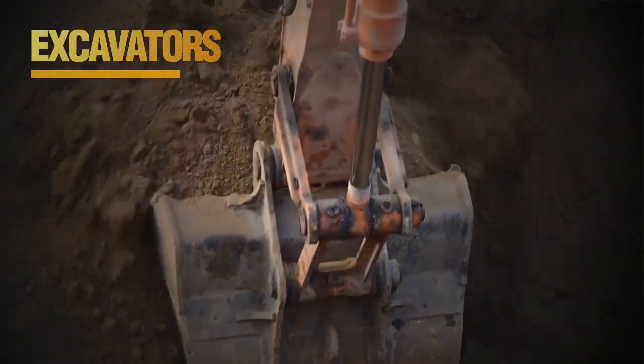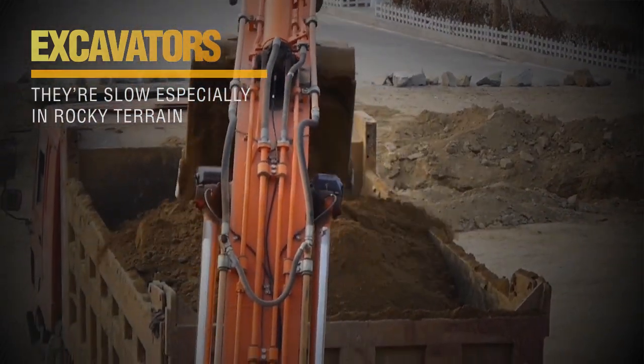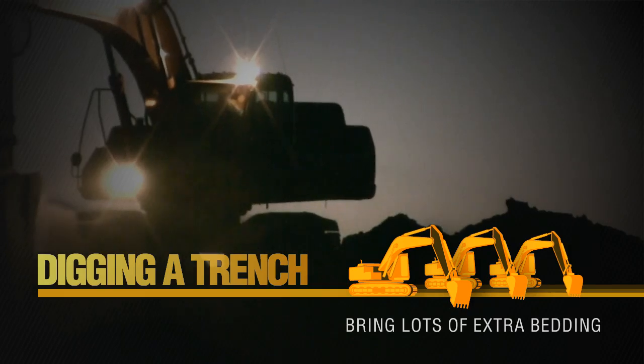If you're doing pipeline trench jobs, you're likely using excavators. While they may be necessary, they're slow, especially in rocky terrain. You need multiple excavators to dig a trench, and the uneven floor means you need to bring in a lot of extra bedding.